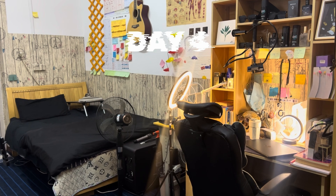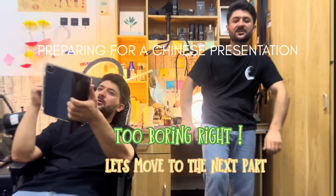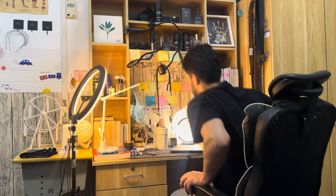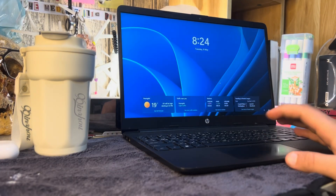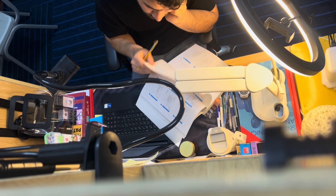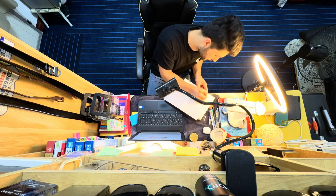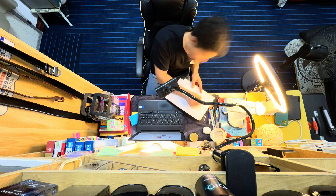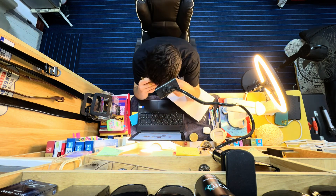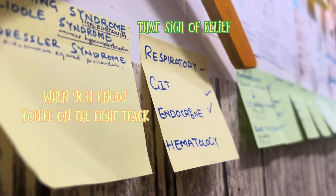On the last day, I came to this peaceful place — my hostel room. This is how I piled up on the last lectures and locked in everything on endocrine disease. I know I didn't do great, but at least I did something and right now I am happy with that effort. That sigh of relief when you know you're on the right track is another level of happiness.